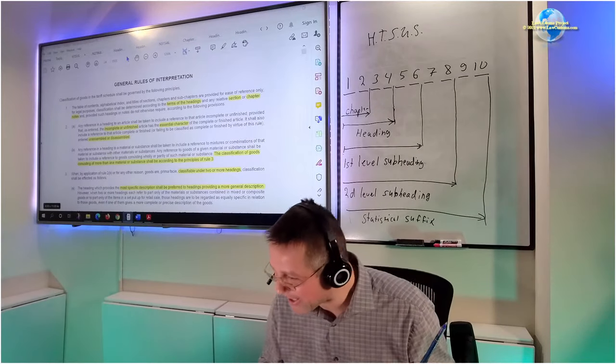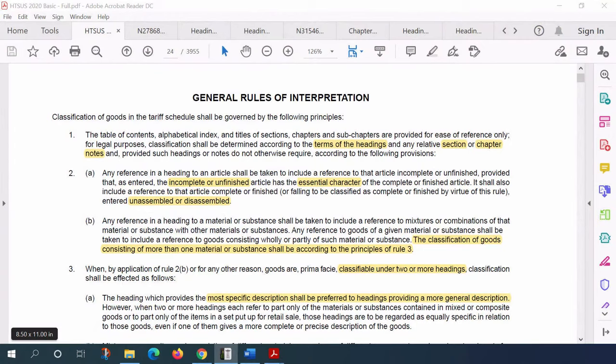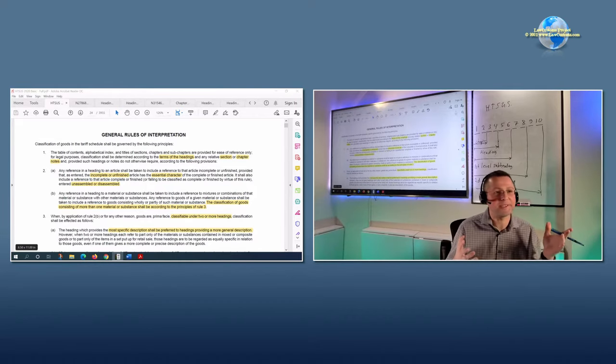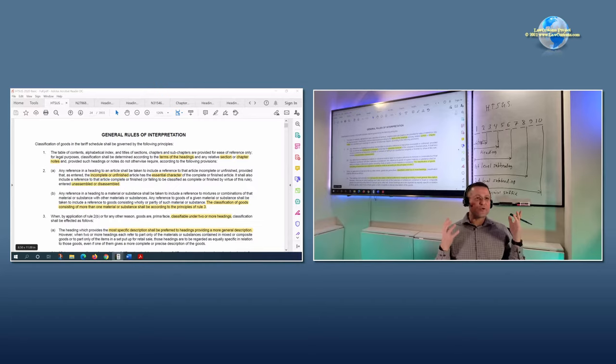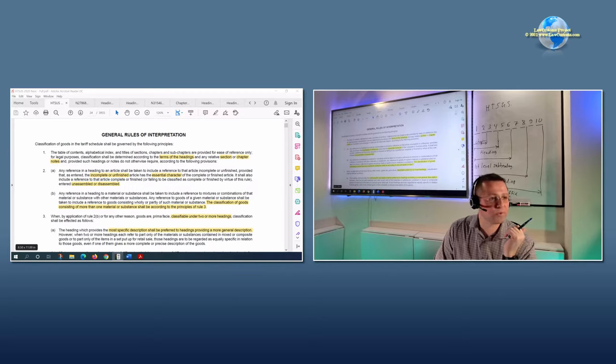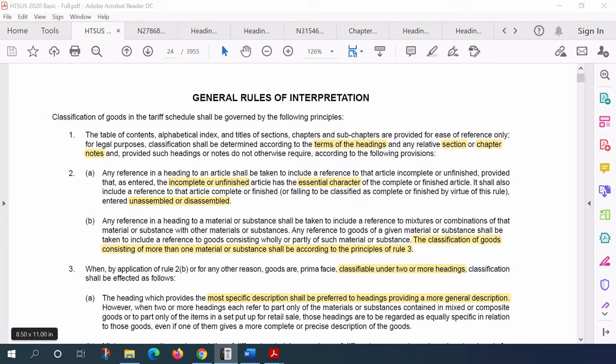Let's dive into the makeup of classification. We were covering GRIs - General Rules of Interpretation - and specifically we stopped on GRI number two. GRI 2 says that if you bring stuff assembled or disassembled, or incomplete or unfinished, you go with the essential character. If it's essentially a complete item, classify it as complete; if not, classify it as parts. That's what we discussed at the end of last class. GRI 2 is primarily a stepping stone to GRI 3.